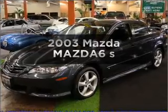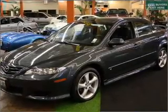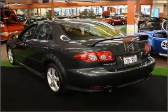Check out this 2003 Mazda Mazda 6. Everything you need under one roof with this great vehicle.